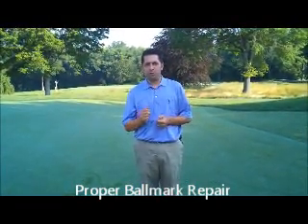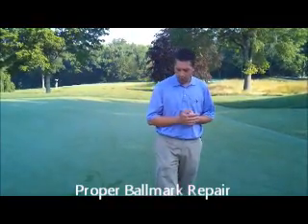Hello, for those of you that don't know me, I'm Golf Course Superintendent John Garcia. Today I'm going to go through the importance of repairing ball marks and the proper way to do so.